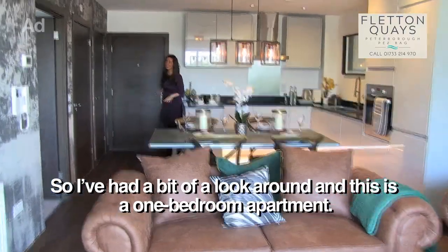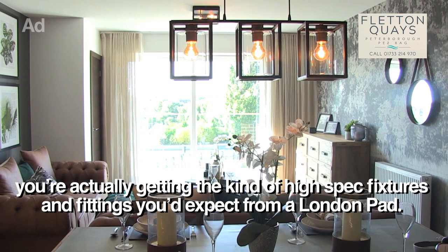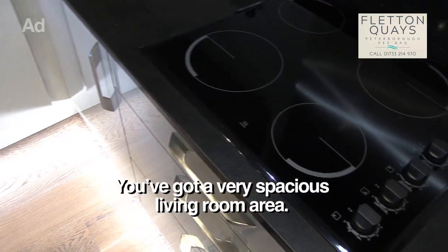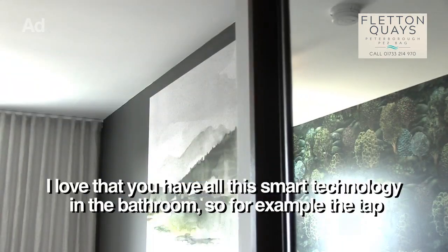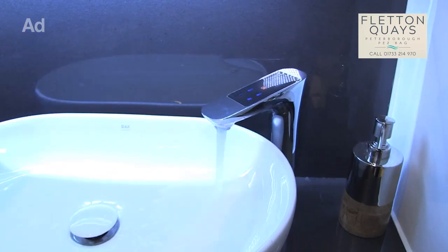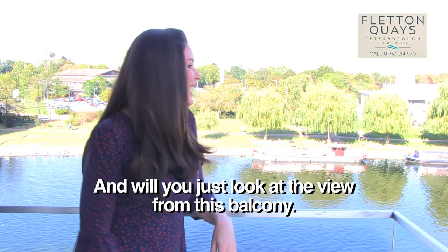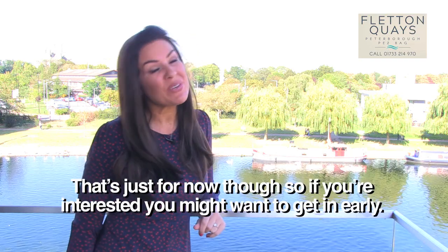So I've had a bit of a look around and this is one of the one bedroom apartments. What's really struck me is that although you're paying provincial prices, you're actually getting the kind of high spec fixtures and fittings you'd expect from a London pad. So for example, you've got a really good sized kitchen here with stone worktop and integrated appliances, a very spacious living room area, and the bedrooms are ample — more than ample in fact — with fitted wardrobes. I love that you have all this smart technology in the bathroom: the tap, the mirror which is also heated, and even the shower. And will you just look at the view from this balcony? You know what, it really does feel like a Canary Wharf apartment but without the price tag. But that's for now, so I think if you're interested you might want to get in early.